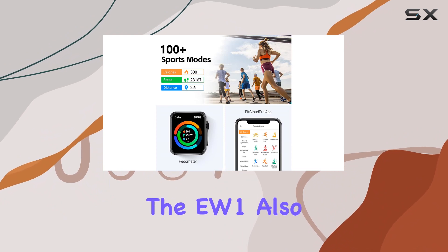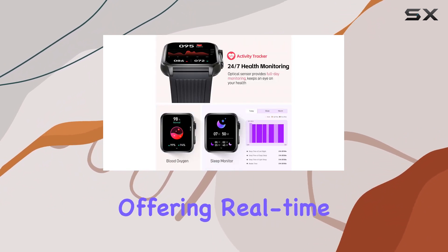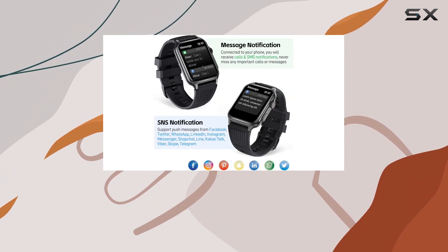It's not just a pedometer. The EW1 also serves as a comprehensive health tracker, offering real-time monitoring of heart rate, blood oxygen, and sleep data.